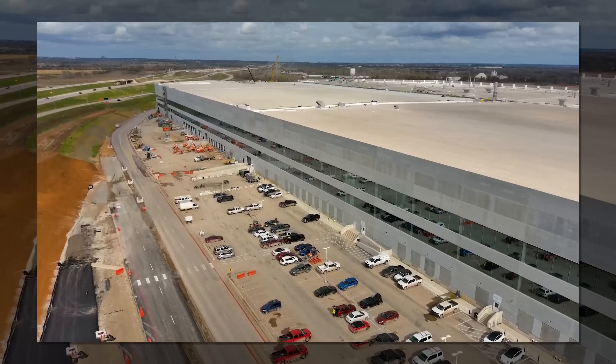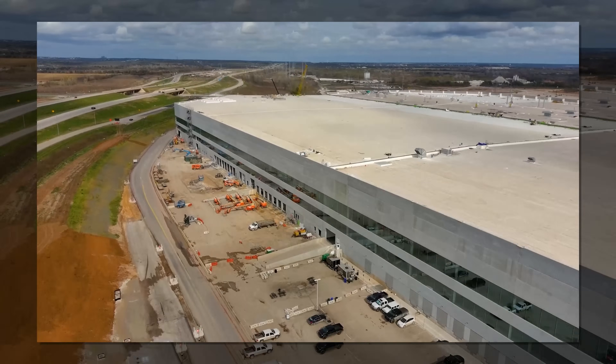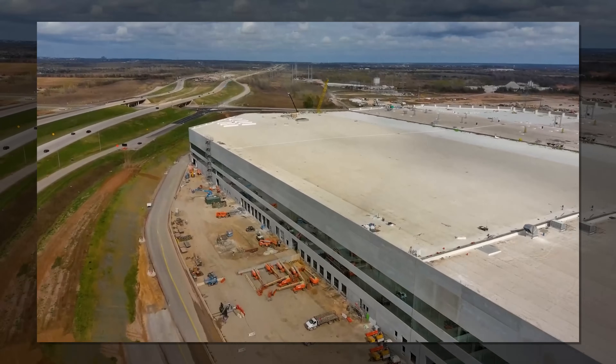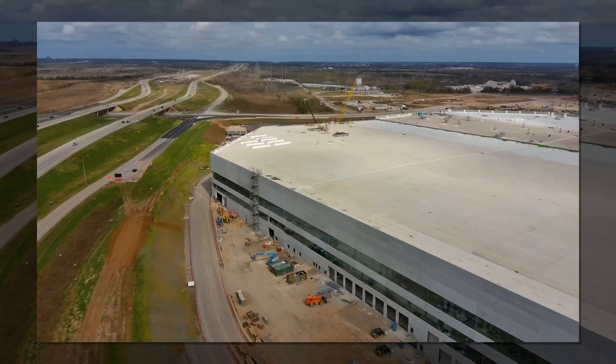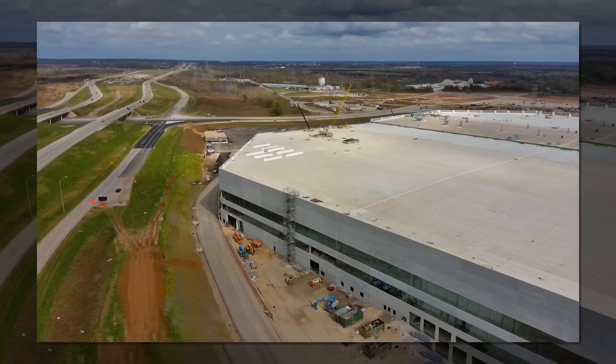Yes, really, for real — it's 95% done. I got heat last week for saying production had started, even though it has, and trial production really is underway. Here's Elon in an interview with the Wall Street Journal a few days ago, and what you see behind him is a finished area of the factory and a Model Y right there on the assembly line.